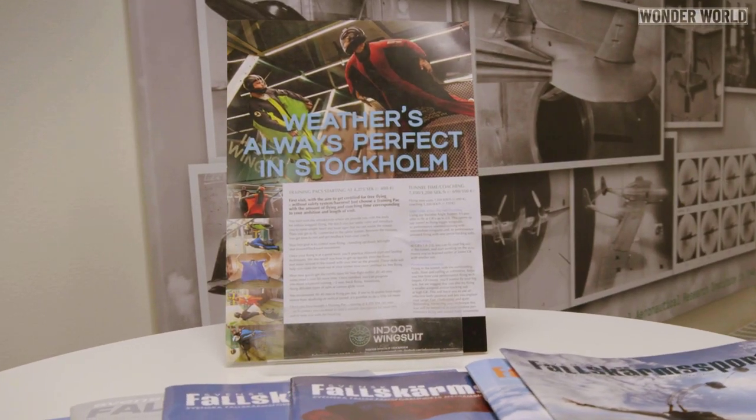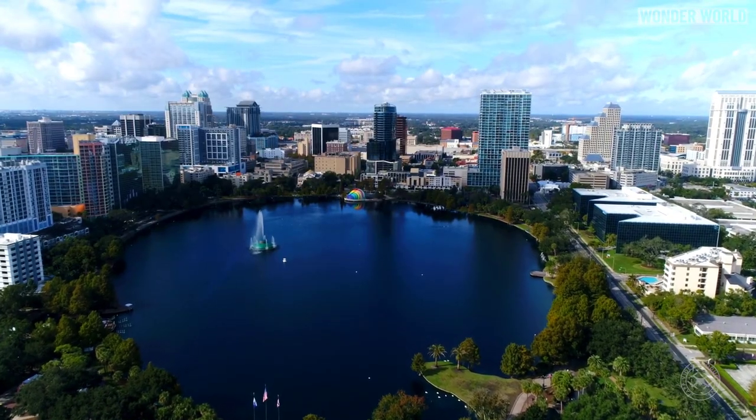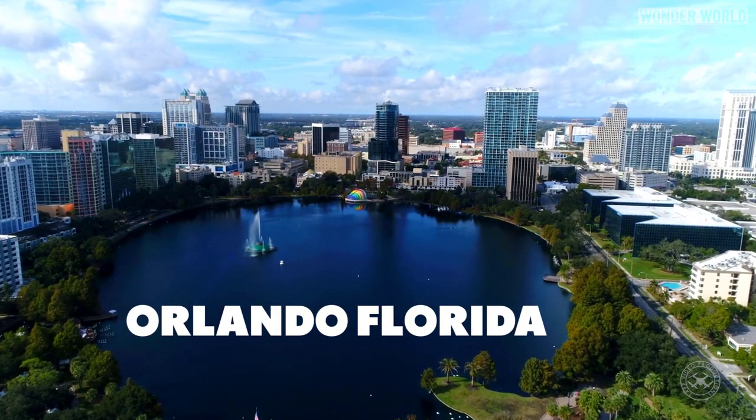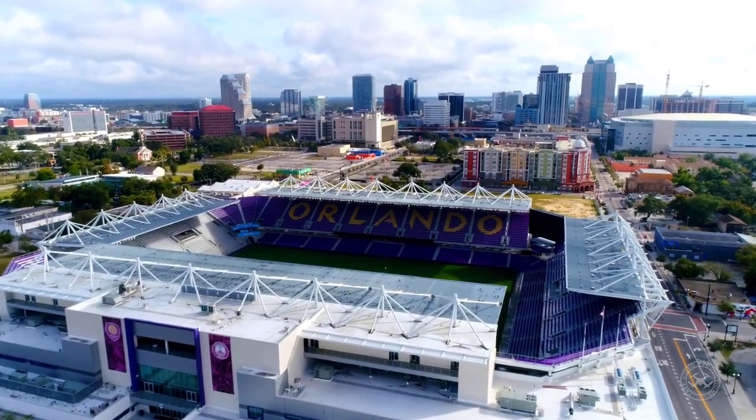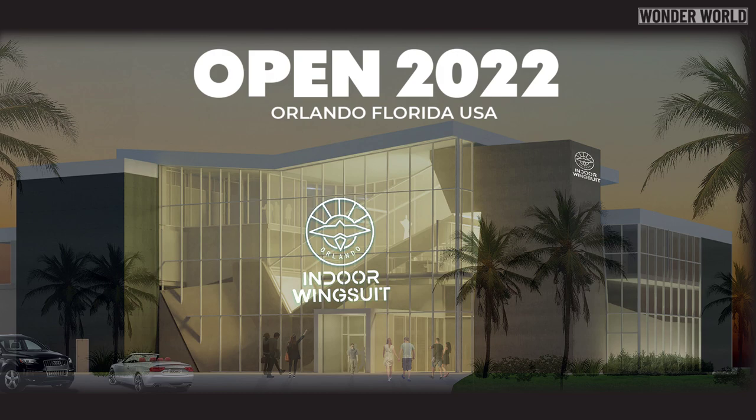Now I know most people won't be flying to Sweden and booking a session anytime soon. But most of you will be happy to hear they are looking to open up a second location in Orlando, Florida in the US, and will be open in the second half of 2022, with more locations planned in the future.